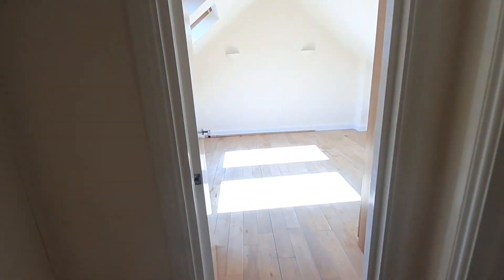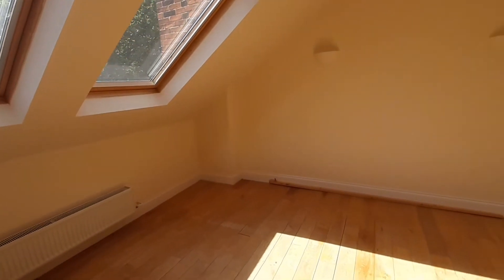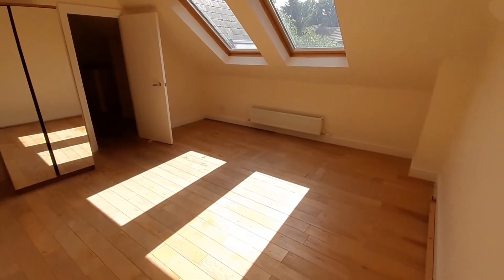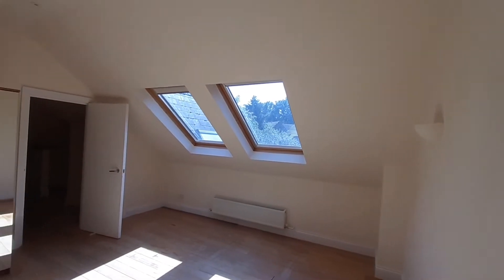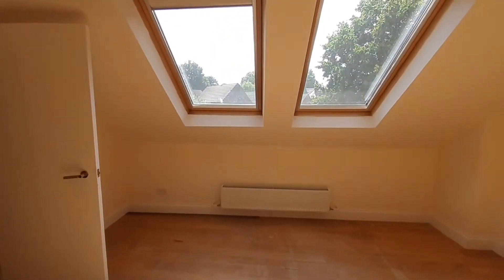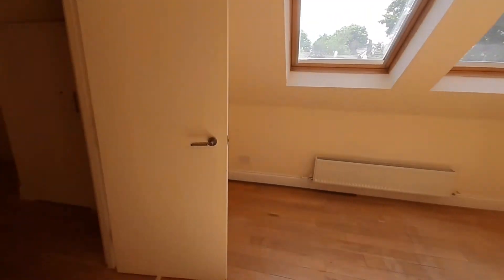And we're now going to head into the second bedroom. Now, this could potentially be the main. To give you a sense of the space in here — you can fit in a king, as well as multiple wardrobes. It really is a large, very large space. And you're not overlooked, which is rather nice. There is also some storage here, which is always handy in any property.